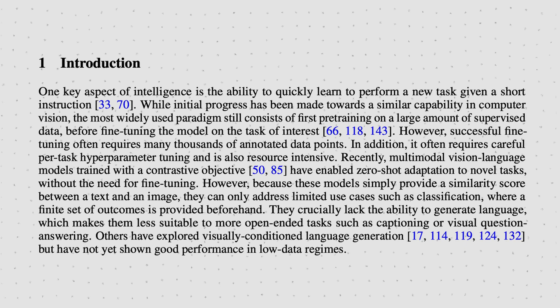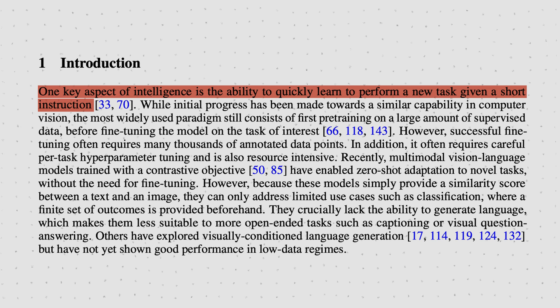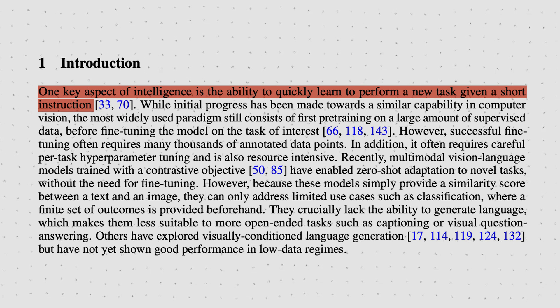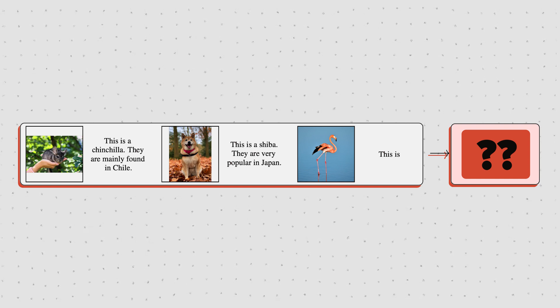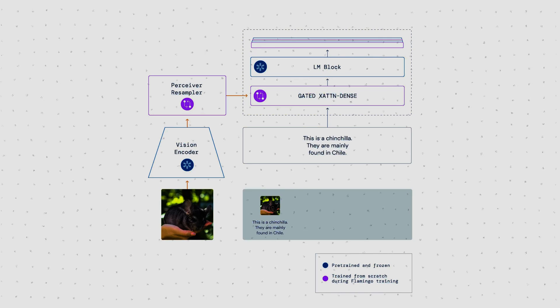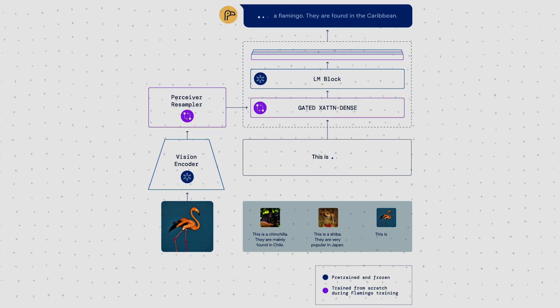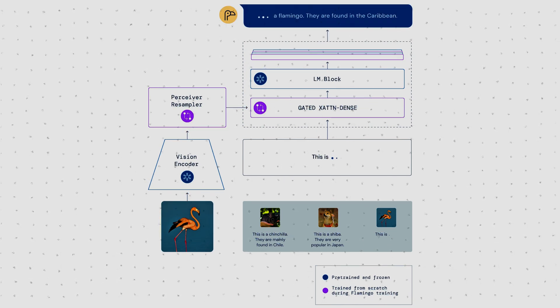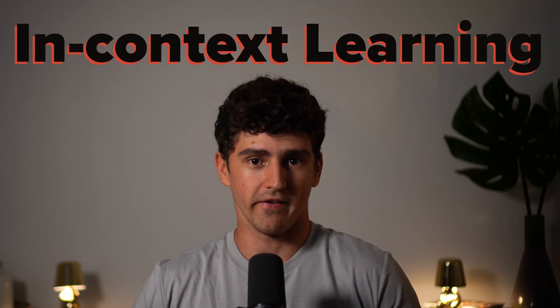We as humans have a good sense for pattern recognition, and as the authors say themselves, one key aspect of intelligence is the ability to quickly learn to perform a new task given a short instruction. When looking at a few examples, we understand what the task wants us to do, but so does the Flamingo model. It can take in a sequence of interleaved images and text and complete a specific task it has never seen before, or rather was never specifically trained on. This is called few-shot learning and leverages a thing called in-context learning — it learns to recognize a pattern from looking at a few examples as context.